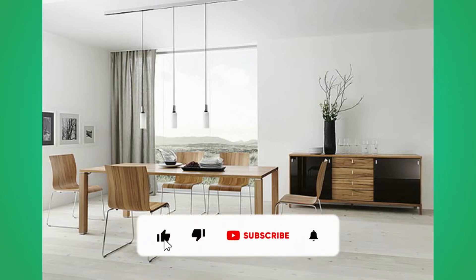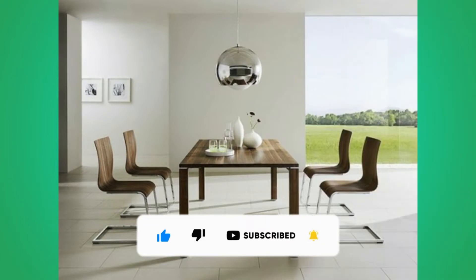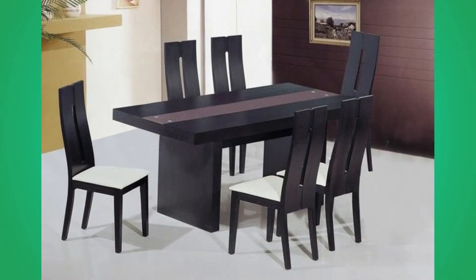If the kitchen is the heart of the home, then the dining table is where it bears its soul. This special place is so much more than just a piece of furniture — it's a gathering area where the morning is greeted, where generations meet, and where conversations linger into the evening.